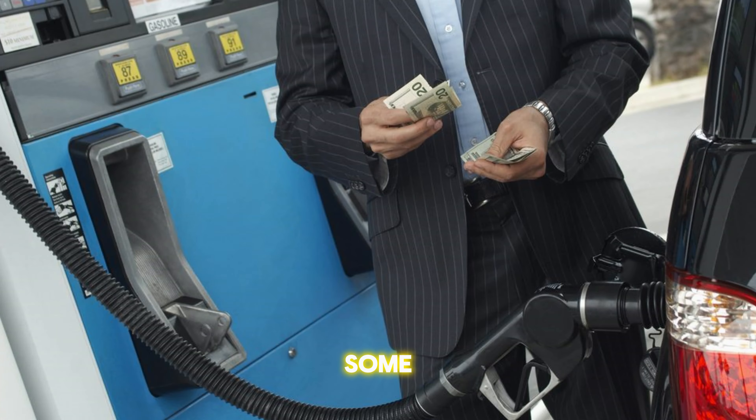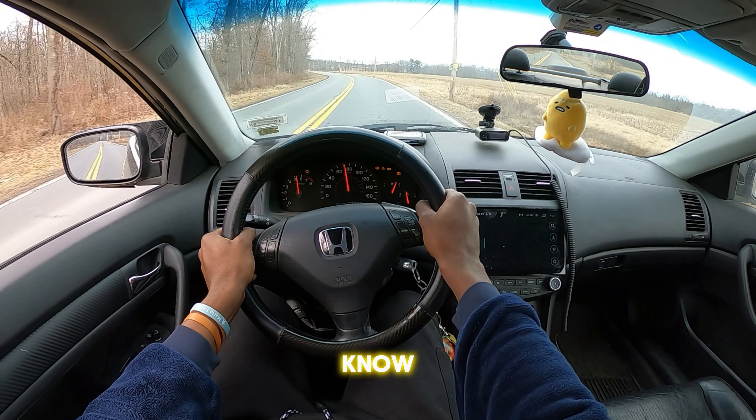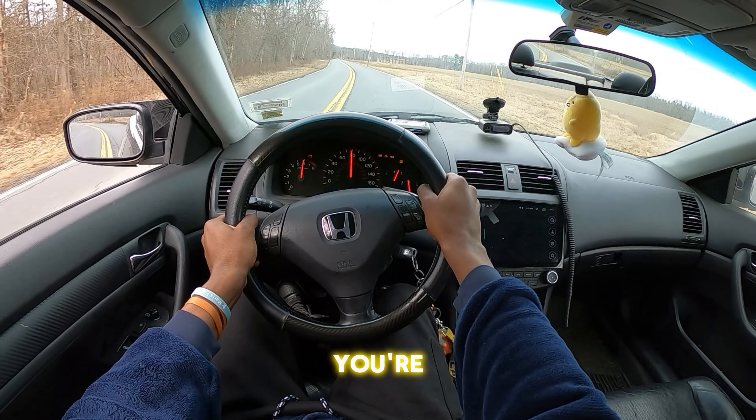Sure, it might have a few miles on it, or a scratch or two or five, but it's still a Honda — these things are as hard to kill as cockroaches. And with all that money you save, you can trick it out with mods, or buy some gas, because you're gonna be driving it everywhere.